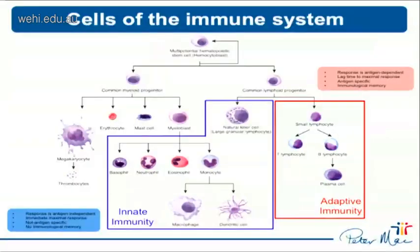Just as a very brief introduction to the immune system - I do apologise if this is very basic - I thought it was an important interlude to this talk. All cells of the immune system arise from a haemopoietic stem cell from the bone marrow that gives rise to two progenitor lineage populations, including the common myeloid progenitor lineage and the common lymphoid progenitor lineage.